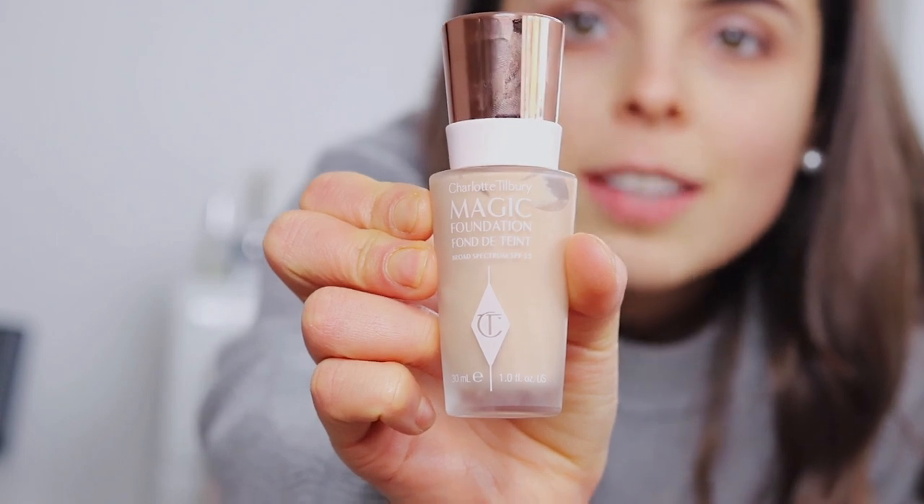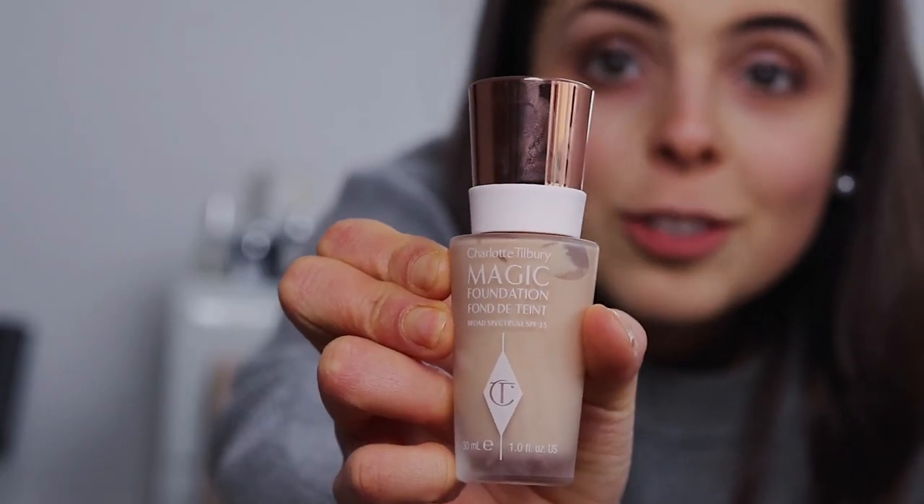This is the Magic Foundation and it comes in a really gorgeous rose gold glass bottle, which is just so cute. I decided to go with this one instead of the Airbrush Flawless Finish foundation because that one is mainly matte, and that's just not a look I like — sometimes it can look a bit cakey. The lady in the shop told me they've had a few complaints that it's very full coverage but not that buildable. I like a demi-matte, which is what this Magic one is — partially matte but you still get a bit of glow. It lasts up to 13 hours, which means it's going to stay on all night.